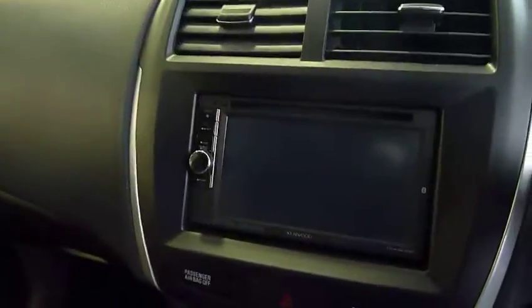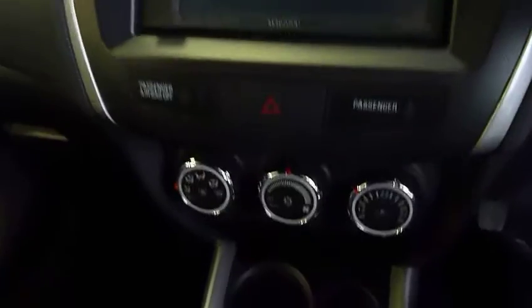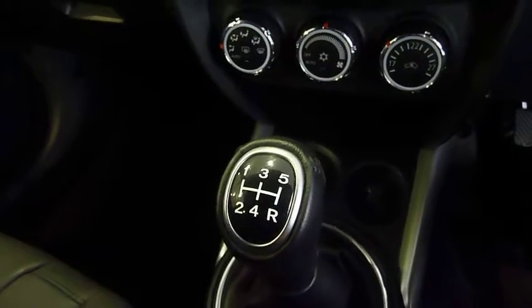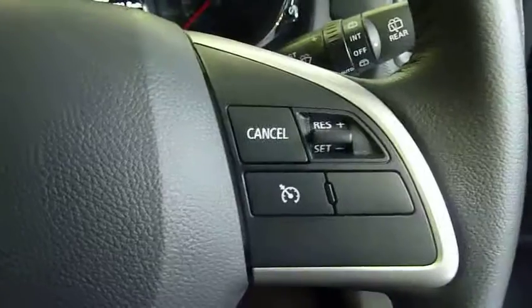It's got the touch screen satellite navigation system which incorporates your Bluetooth and your CD radio. You've got your heater controls down there with air conditioning. The petrol engine comes with a 5 speed gearbox. It's got heated front seats — you can see the little switches down there. It's also got the Bluetooth controls and radio controls.